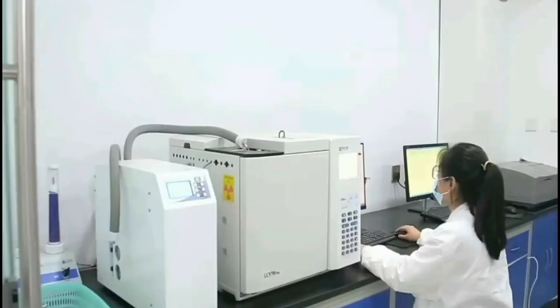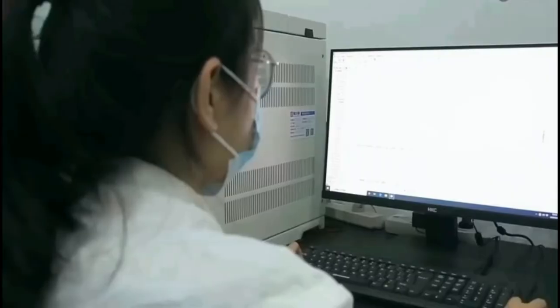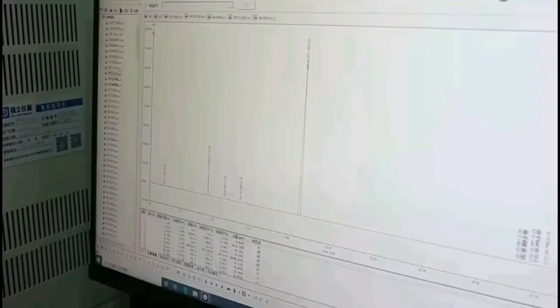Hello everyone, this is Botanical Cube Inc. China. I will introduce something about our R&D department.